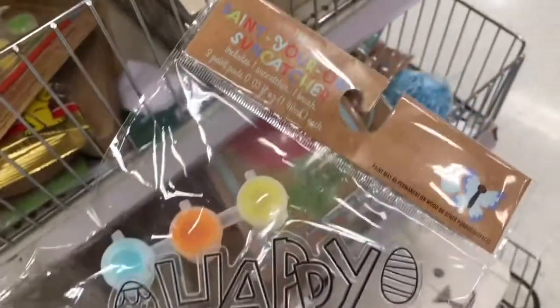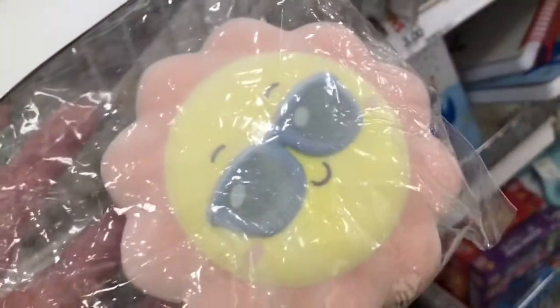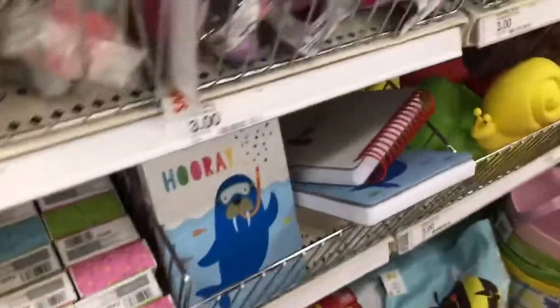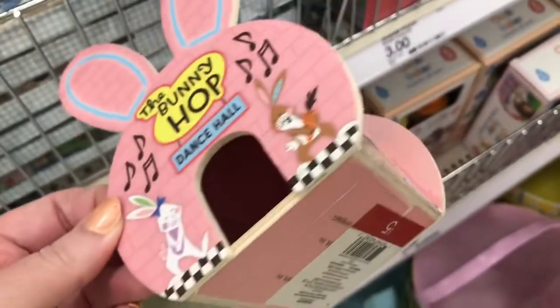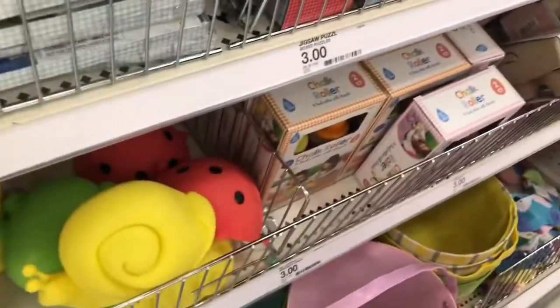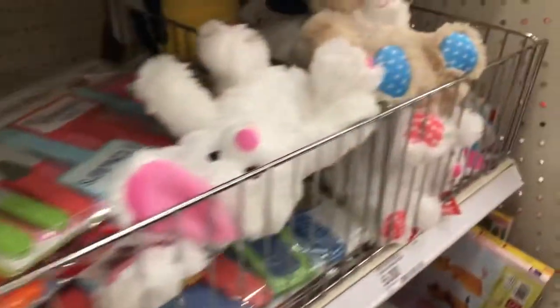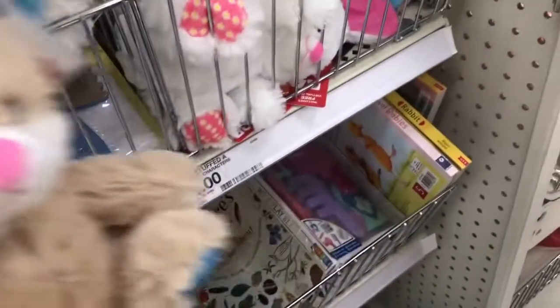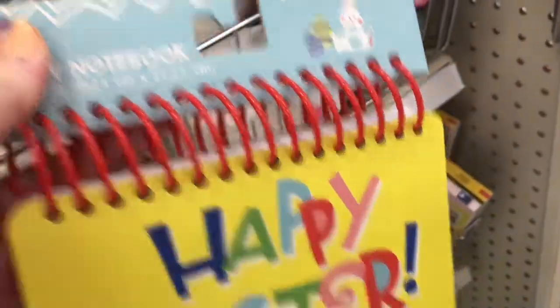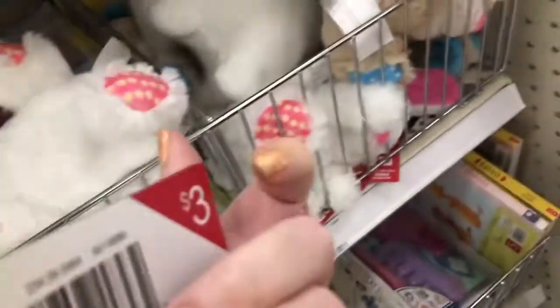And they have these sun catchers that are super pretty — I remember doing those when I was little. They have more squishies; this one's like velvet. And then they have these little houses for decoration, they're $5. Then they have these super cute bunnies — they have a brown one and a white one. And then this Easter notebook for just $3.